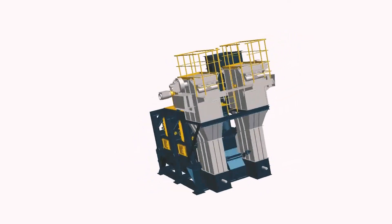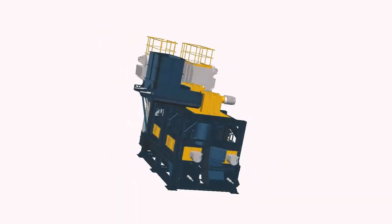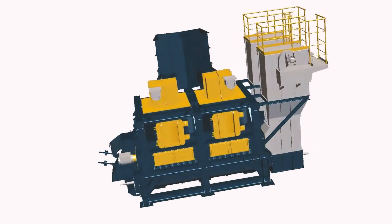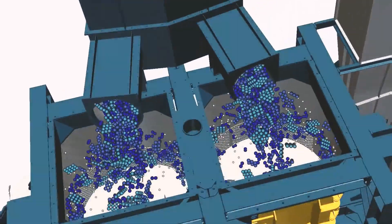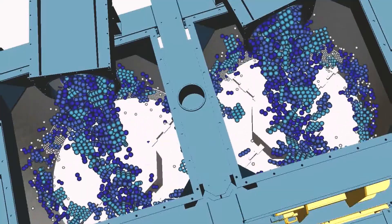The mill's way of functioning is straightforward. Four to eight horizontally rotating chains accelerate the input material. It will be crushed on one hand by the impact of the chains, and on the other hand through the collision of the individual parts with each other and with the screen.